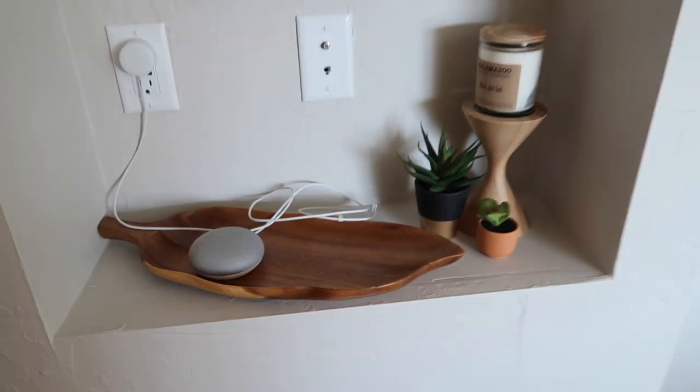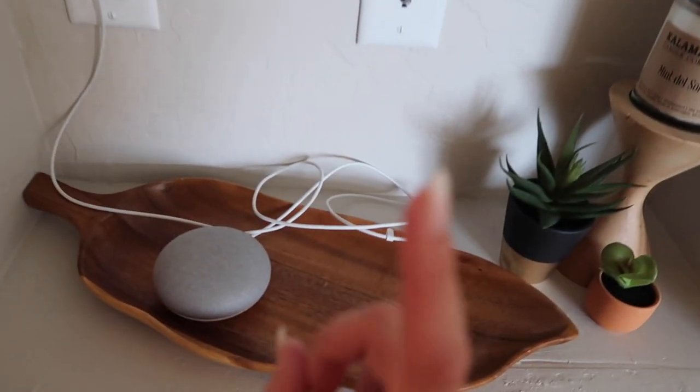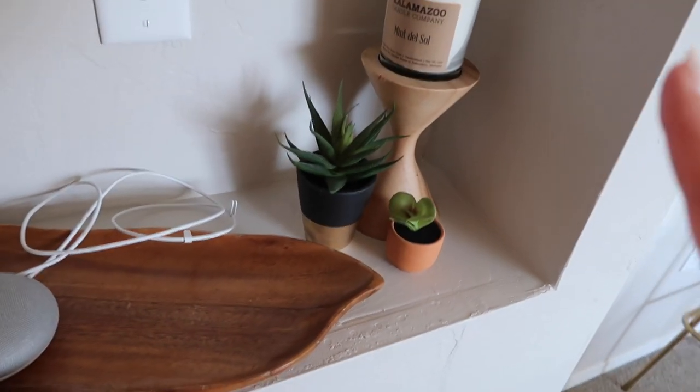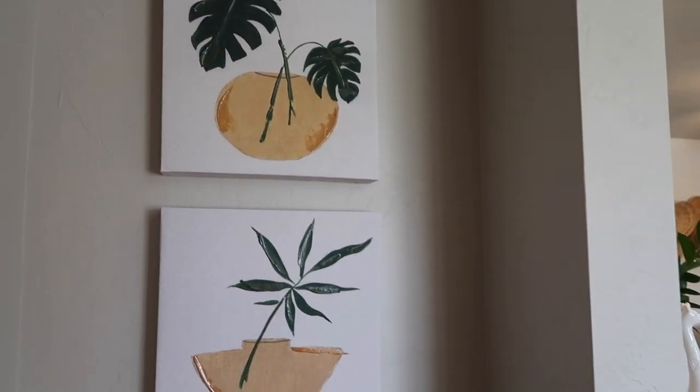This is the hallway leading to another little nook. We had our internet here but it didn't look good so we moved it. I just have this Google device - it's from Goodwill, from the clearance section. Besides the candle, which is from Bed Bath & Beyond.